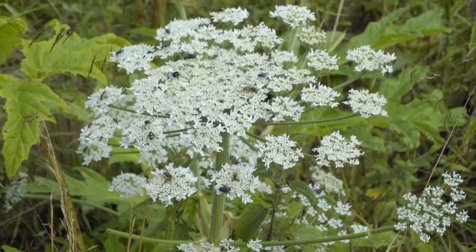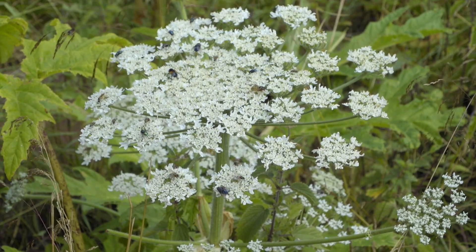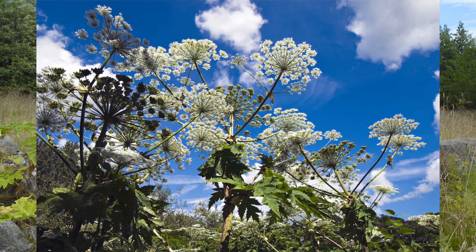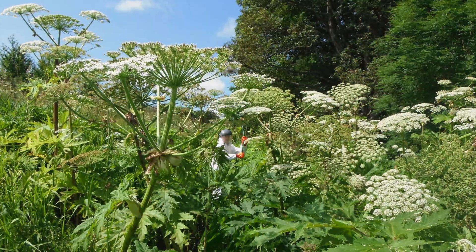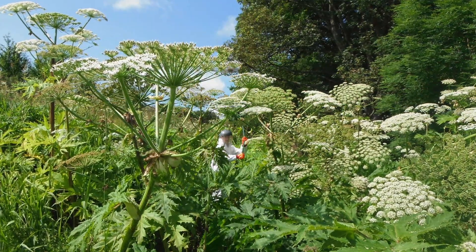Giant hogweed is a problem because it's a highly invasive species. Each of the flowering umbels releases something like 10 to 50,000 seeds, and those seeds can stay in the soil for up to 10 years, so it's a long-term problem if it's not managed every year.